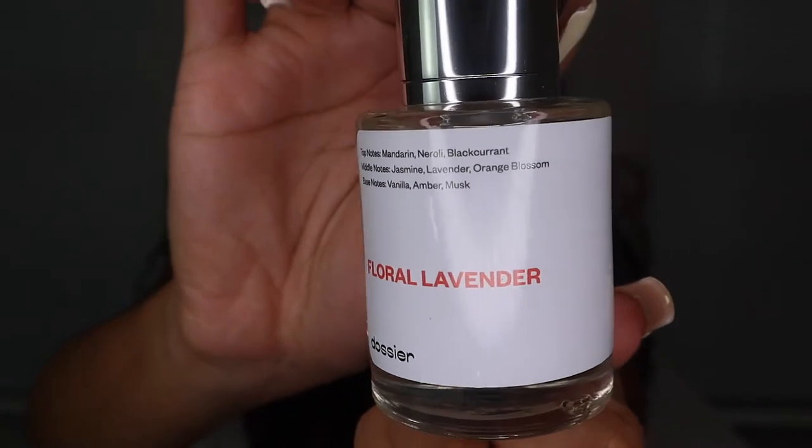The scent I have on today is the Floral Lavender by Dossier, and this scent is supposed to be YSL Libre — such a popular perfume. It has top notes of mandarin, neroli, and black currant, middle notes of jasmine, lavender, and orange blossom, and base notes of vanilla, amber, and musk. It smells so good. If you want YSL Libre for a fraction of the cost, get the Floral Lavender by Dossier.